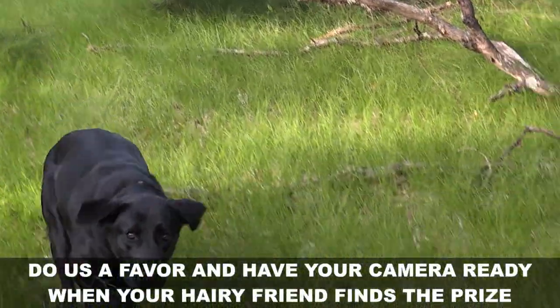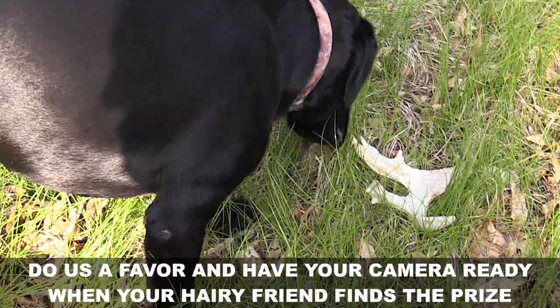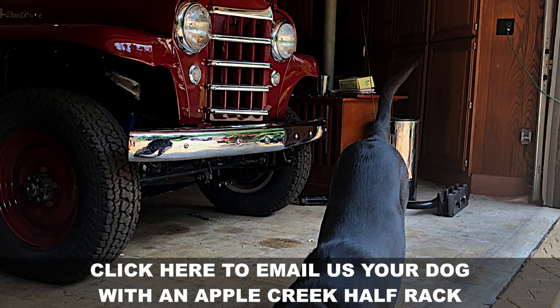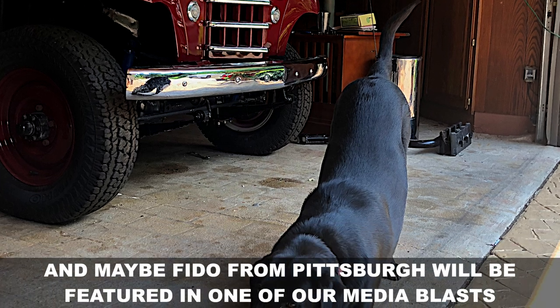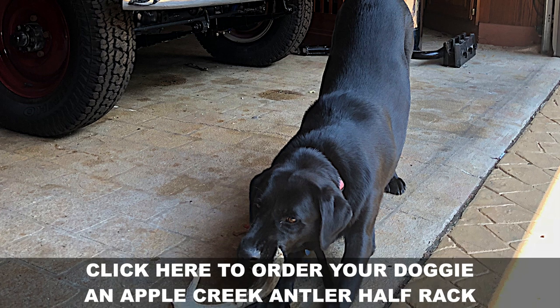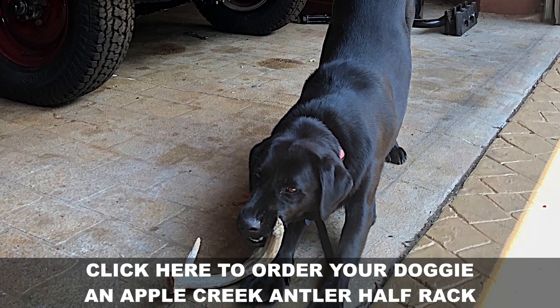Do us a favor and have your camera ready when your hairy friend finds the prize. Click here to email us your dog with an Apple Creek Half Rack, and maybe Fido from Pittsburgh will be featured in one of our media blasts. Click here to order your doggy an Apple Creek Antler Half Rack.